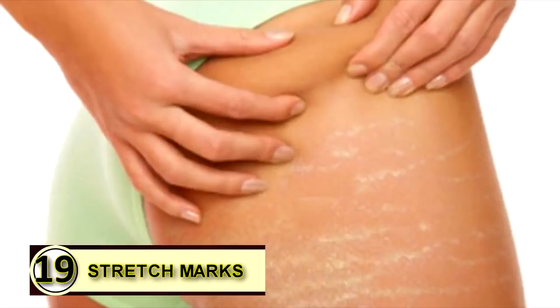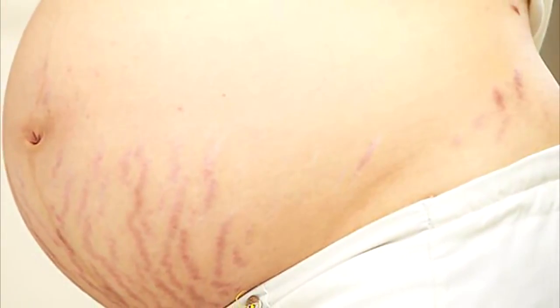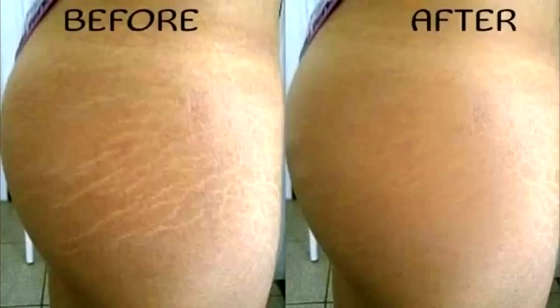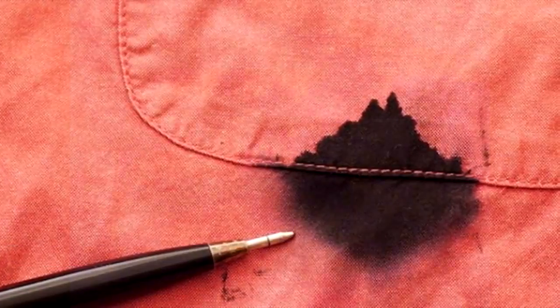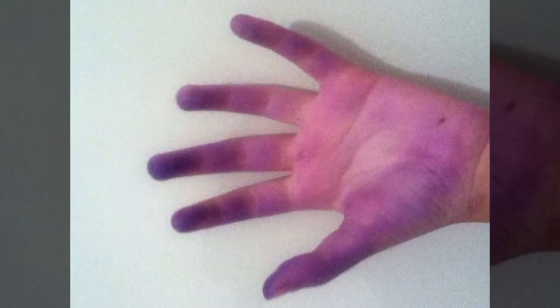Number nineteen: prevent stretch marks. If you've already acquired stretch marks, slather warm extra virgin coconut oil on them before going to bed to reduce their appearance. Massage gently to ensure it penetrates deep into your skin, and use lukewarm water to rinse the affected area in the morning. Tip number twenty: use coconut oil as an ink cleaner. If you have ink smears on your hand, rub a little coconut oil over it, let it sit for a minute or two, then wipe it off with a dry, clean cloth.